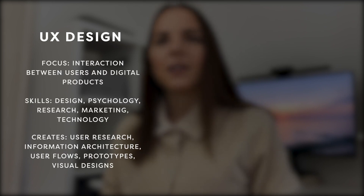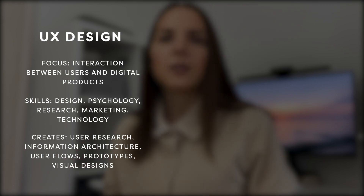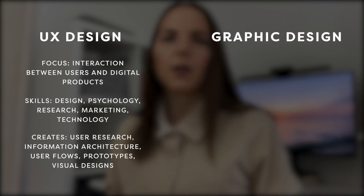Let's start by talking about the definitions of graphic design and UX design. What's important in UX design is the interaction between humans and digital products such as websites, apps, and even coffee machines. It combines aspects of design, psychology, marketing, and technology, and is more focused on the functionality of a product.